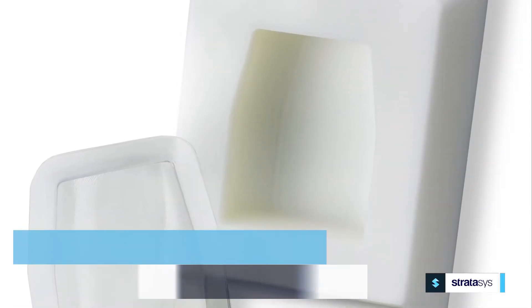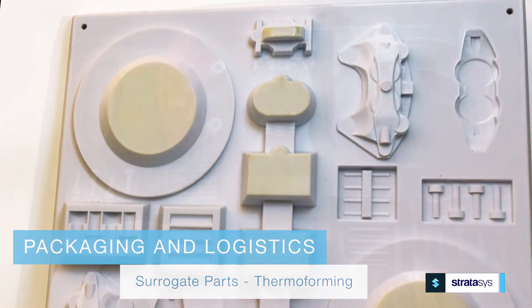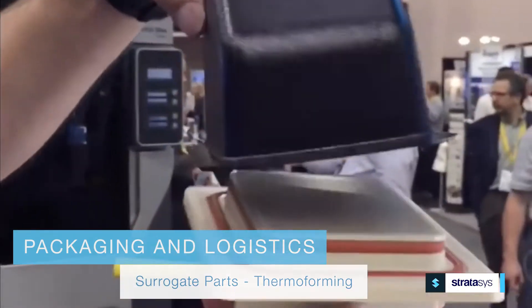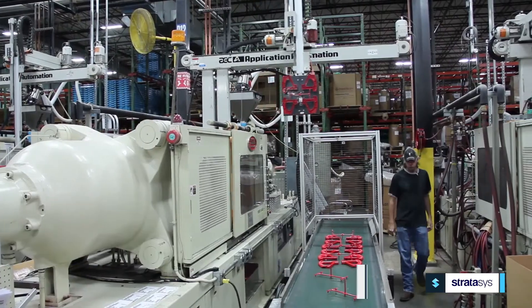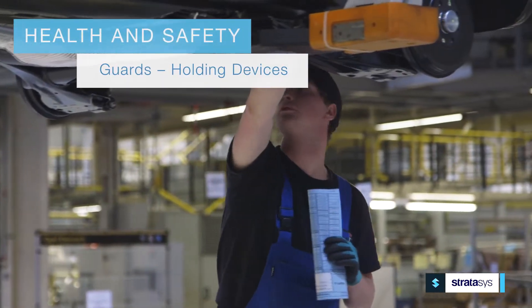For packaging and logistics, additive manufacturing can help you create surrogate parts for packaging development and thermal forming tools to produce part trays and carriers, both cost and time effectively. And when it comes to your greatest corporate assets —